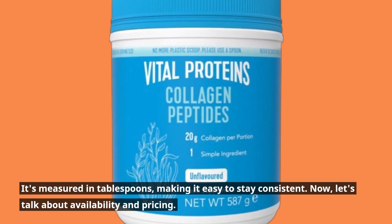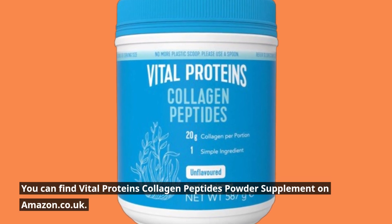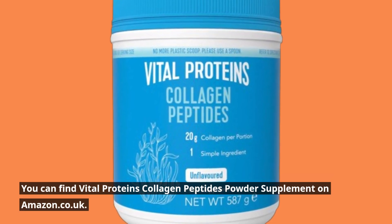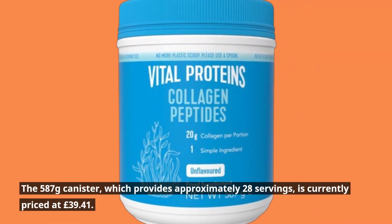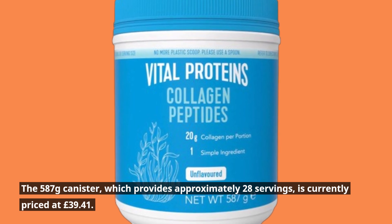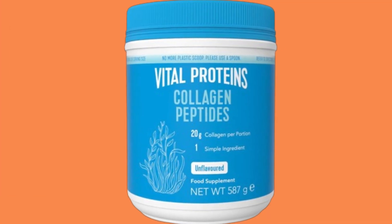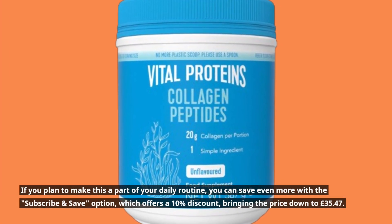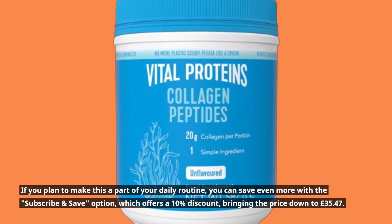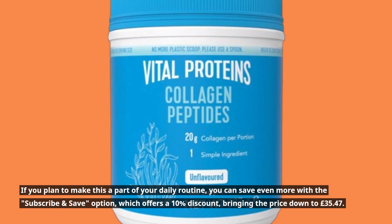Now, let's talk about availability and pricing. You can find Vital Proteins Collagen Peptides Powder Supplement on Amazon.co.uk. The 587g canister, which provides approximately 28 servings, is currently priced at £39.41. If you plan to make this a part of your daily routine, you can save even more with the subscribe and save option, which offers a 10% discount, bringing the price down to £35.47.